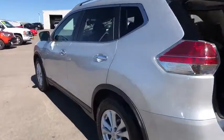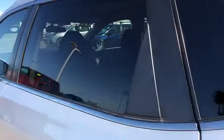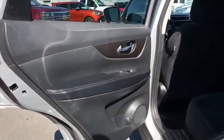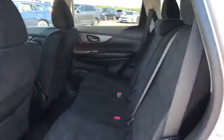Keyless start, cruise control, four-wheel disc brakes, aluminum wheels, climate control, rear defrost, AM-FM stereo radio, front wheel drive, power door locks, and MP3 player.